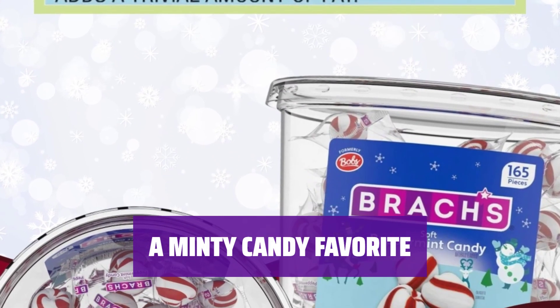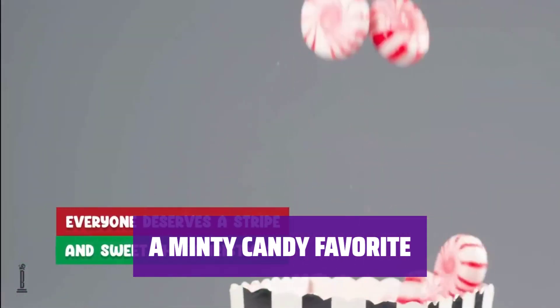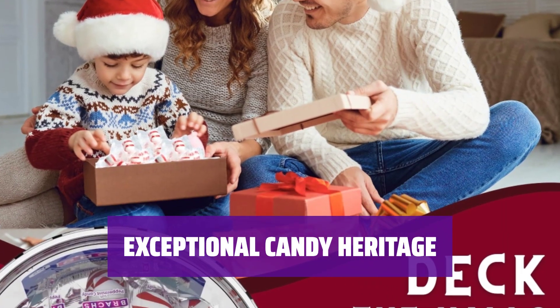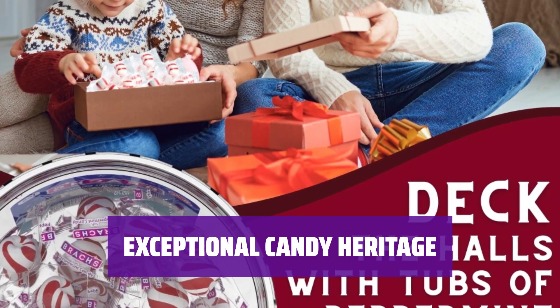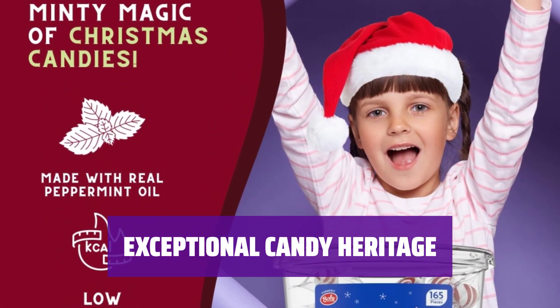Brock's Soft Peppermint Candy is a favorite for generations. Enjoy a delicious assortment of candy canes, peppermint sticks, and soft mints. Brock's has been producing exceptional candy since the 1920s. Taste the delicious results of Bob McCormick's original candy-making efforts.